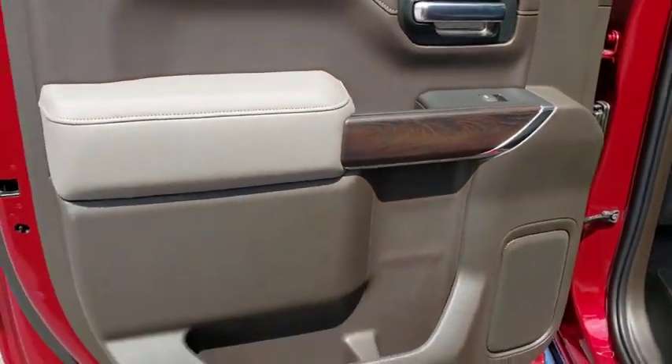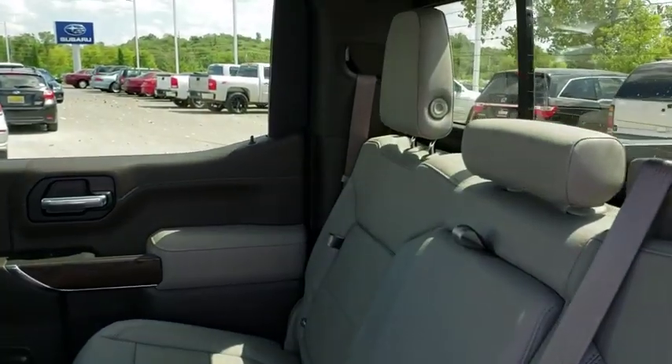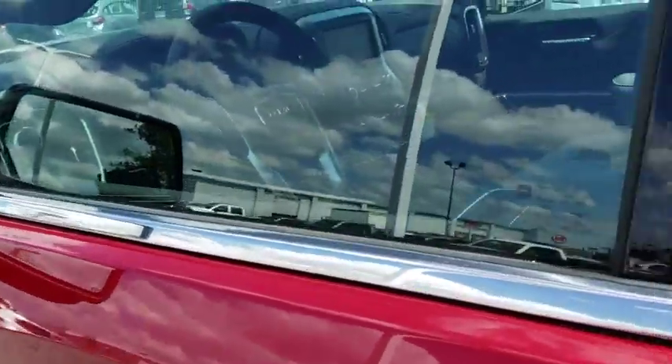Bluetooth, leather-wrapped steering wheel, power steering, adjustable steering wheel, floor mats, cruise control, keyless start, auto-dimming rear-view mirror, four-wheel drive, aluminum wheels.